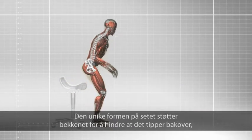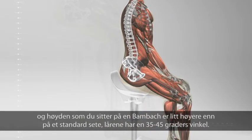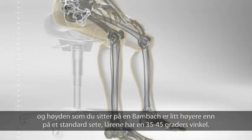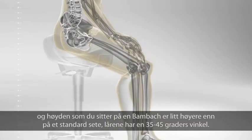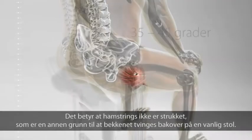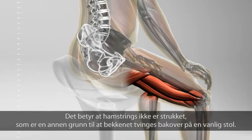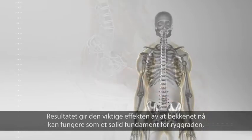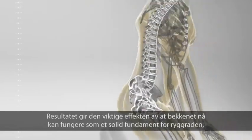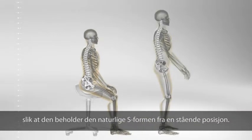The unique shape of the saddle supports your pelvis to stop it rotating backwards. Because the height at which you sit on the BAMBAC is slightly higher than on a standard seat, your thighs are at an angle of 35 to 45 degrees. That means your hamstrings aren't stretched, which is another reason why, on an ordinary seat, the pelvis is forced backwards. The result of these important effects is that your pelvis can now act as a solid foundation for the spine, allowing it to retain the natural S-shape it takes in a standing position.